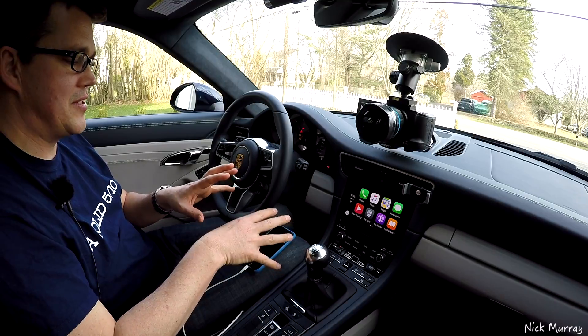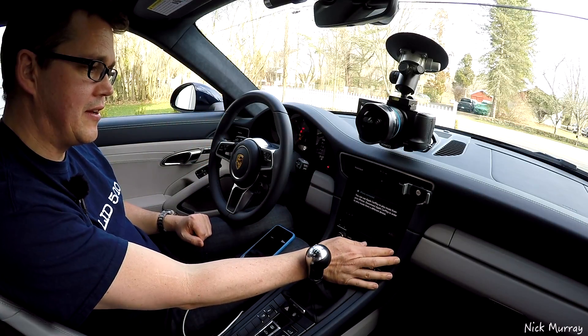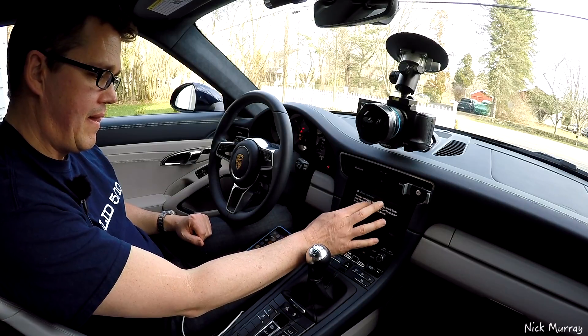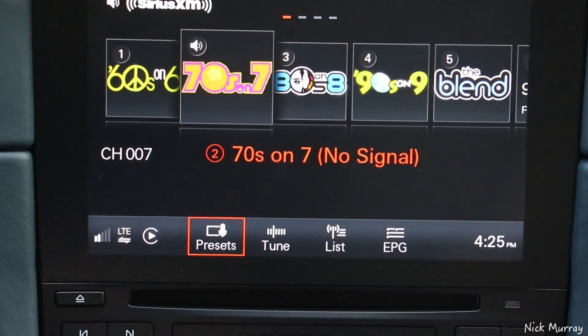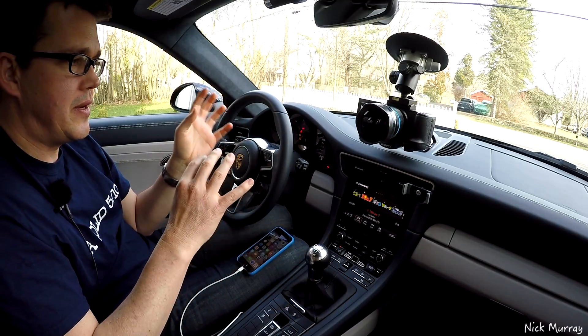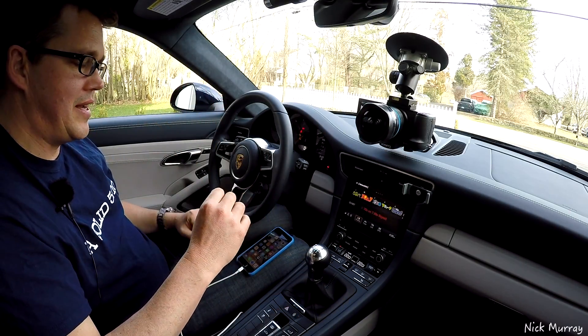The only glitchy bits on the music system: if you're listening to music on Apple CarPlay and then you hit the media button, it freezes up. Sometimes it'll let you go back, sometimes it won't. It doesn't let you use the internal media, but it will let you use the radio. So you can switch between Apple CarPlay music and the radio, but not the internal media, which is odd.